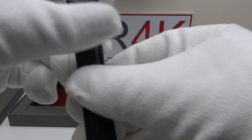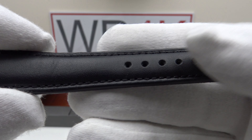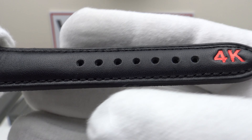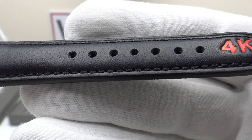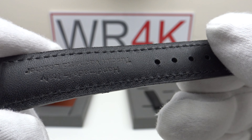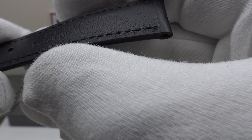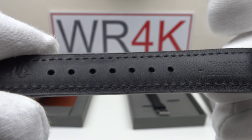It's 120mm on one side and 80mm on the buckle and tang side, so it will fit up to a seven-and-a-half-inch wrist with no difficulty. However, if you have an eight-inch wrist you'll find it a fraction too short. For the majority of collectors with a six to seven-inch wrist, it will fit without difficulty — as you can see, there are plenty of holes in the strap to allow for fine-tuning the length.